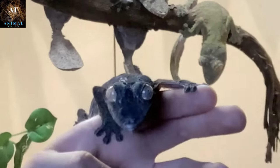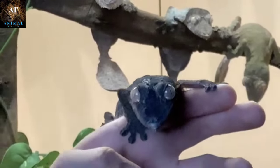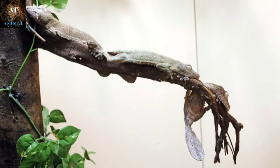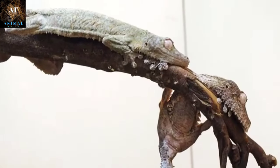Leaf-tailed geckos are a testament to the incredible adaptability and camouflage capabilities of animals in response to their environment. Their unique appearance and behaviors showcase the wonders of evolution and the intricate ways in which nature equips creatures to survive and thrive in their ecosystems.